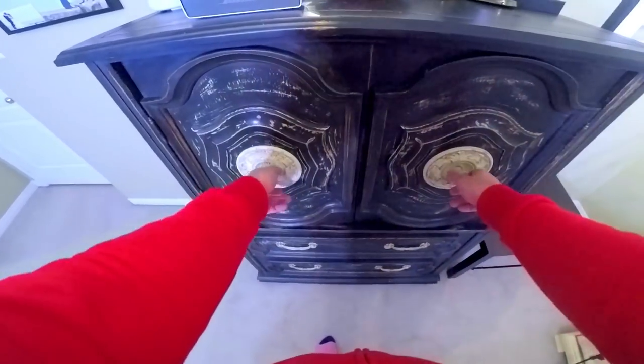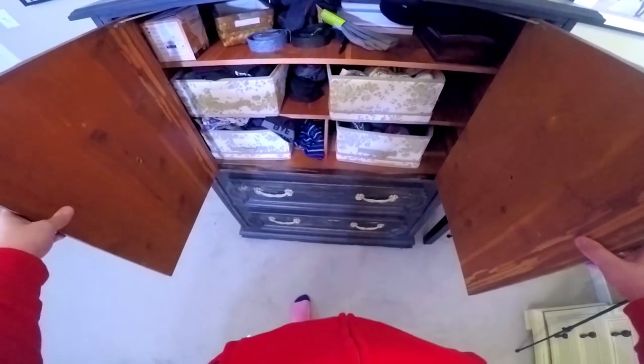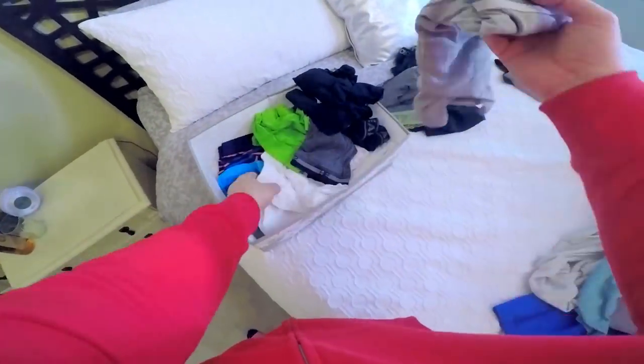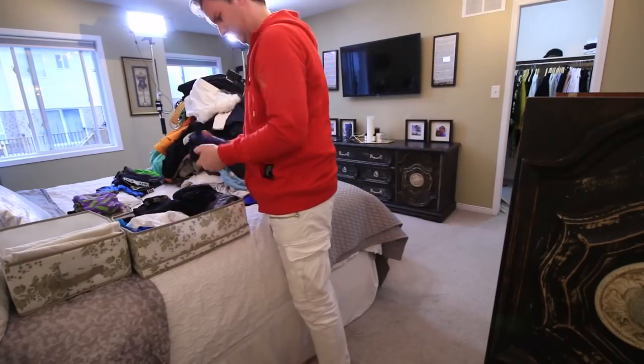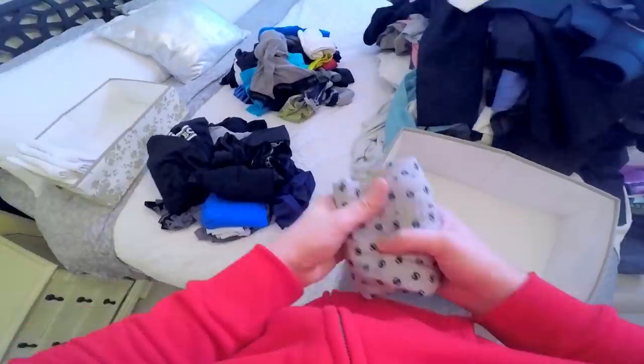Now let's tackle my undercrackers. I remember a few years back when Melissa had to show her underwear on camera and she said it was a little weird. Well, Melissa, I now understand — it's weird to show your underwear on camera.